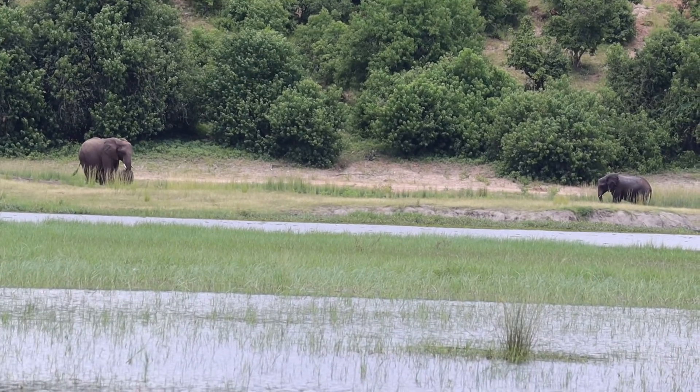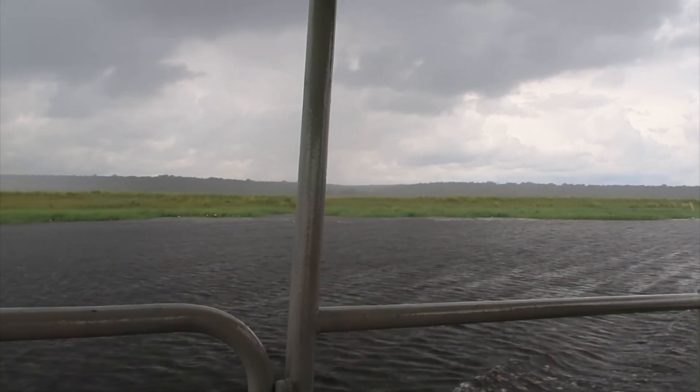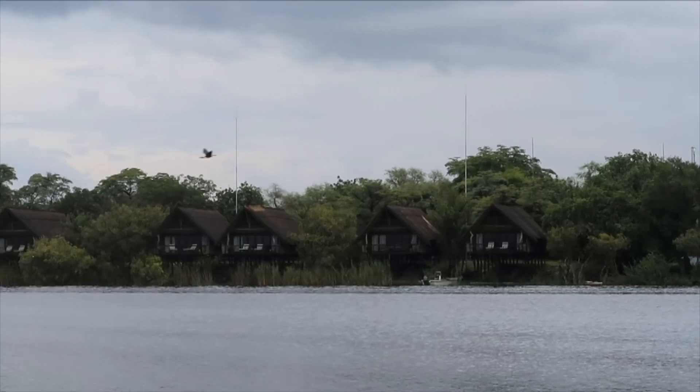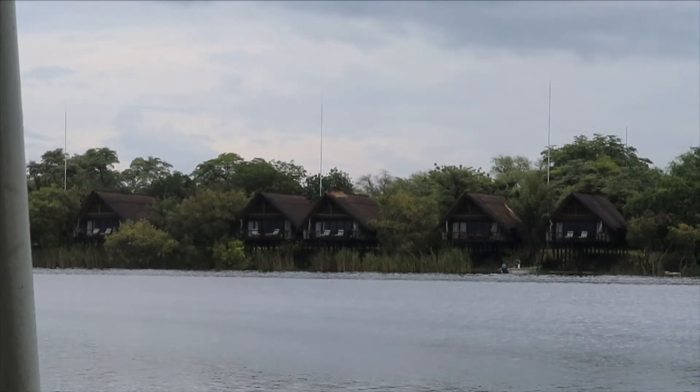When we set off it was looking promising and we did see some animals, but then a thunderstorm hit us and we quickly made our way back. Not much luck this morning with seeing a lot of animals - we did see a lot of birds, but unfortunately not many big animals, and it also started raining. Not just raining, but pouring. Let's hope we have a bit more luck this afternoon with the bigger cruise and that it doesn't rain too much anymore.